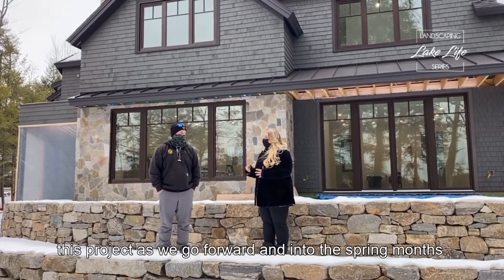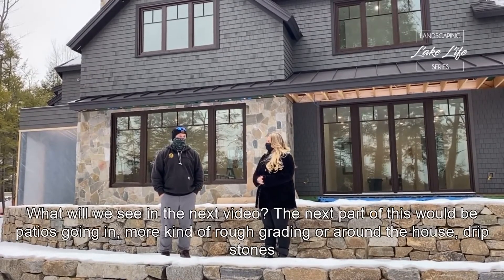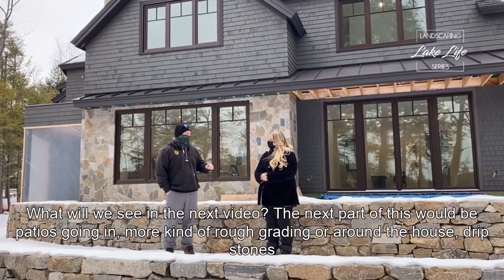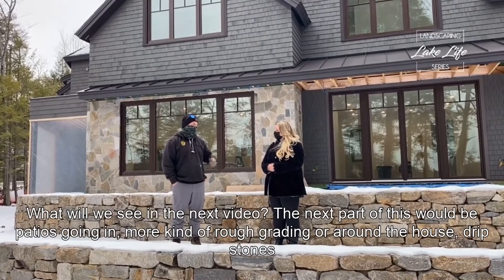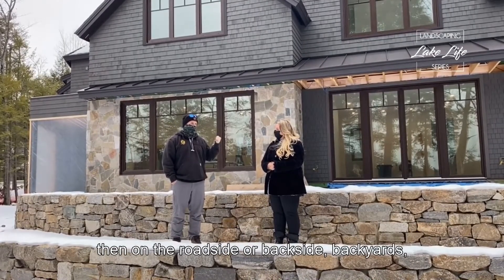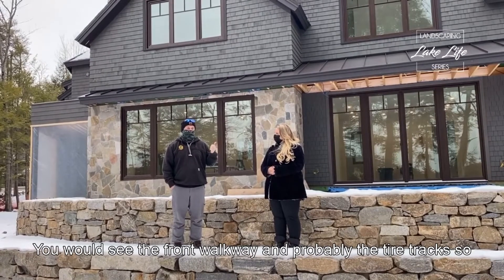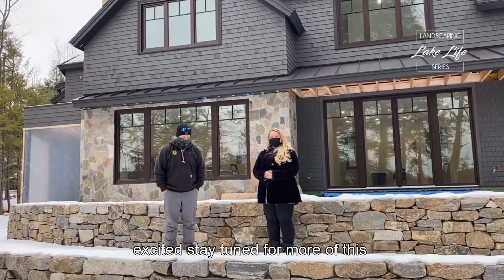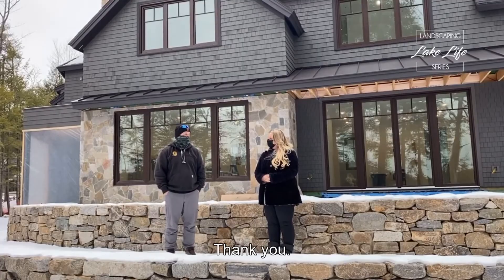We're excited to see and follow along with this project as we go into the spring months. The next part will be patios going in, more rough grading around the house, dripstone, and on the road side or backyard you'd see the front walkway and probably the tire tracks. Stay tuned for more on this Meredith Lake Winnipesaukee waterfront property — thank you!